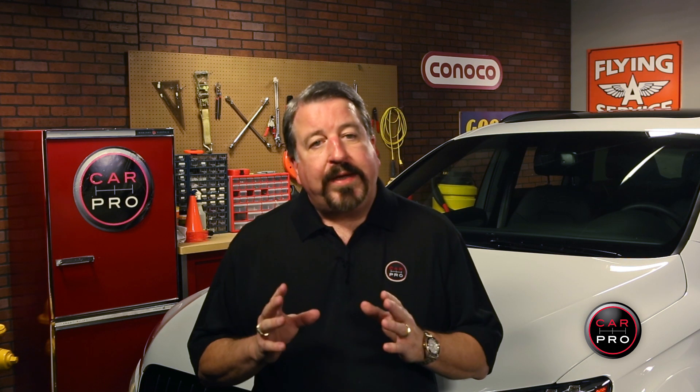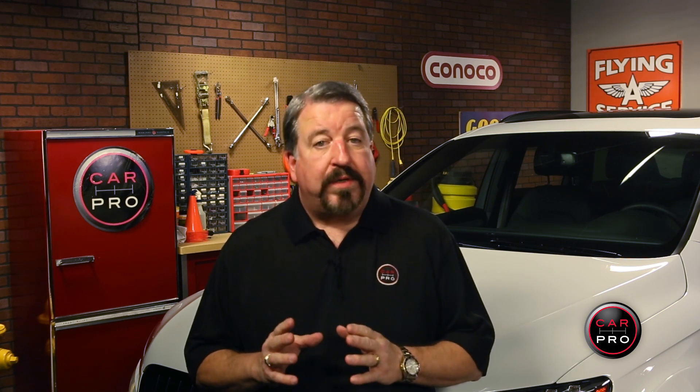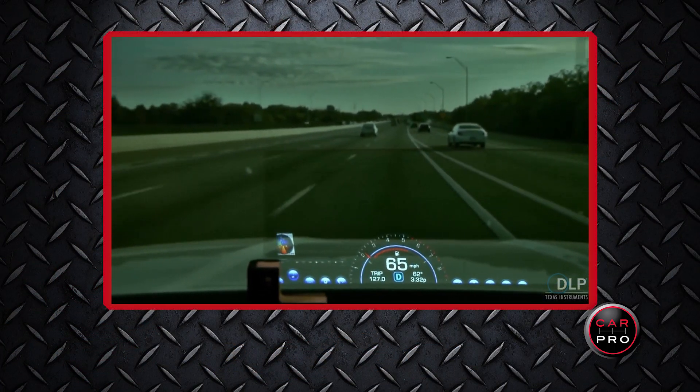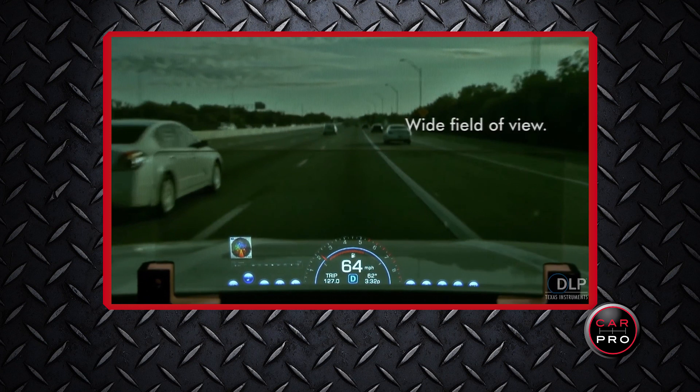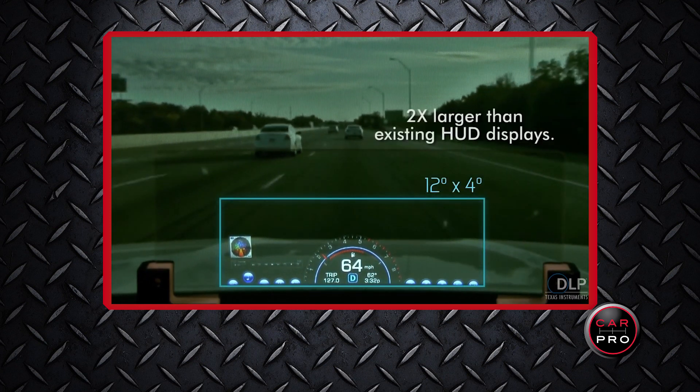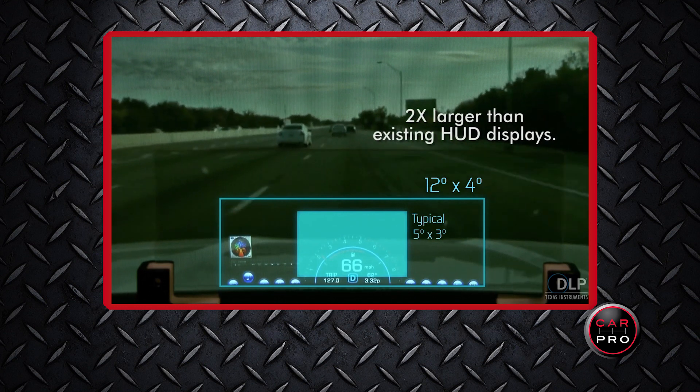Future backup technologies look extremely promising as well. You can expect to see automakers experimenting with replacing side view mirrors with cameras to improve a vehicle's aerodynamic and fuel efficiency. They're also working to develop new levels of driver awareness with concepts that use cameras and a heads-up display to give you an augmented reality view of the terrain just ahead of the vehicle.